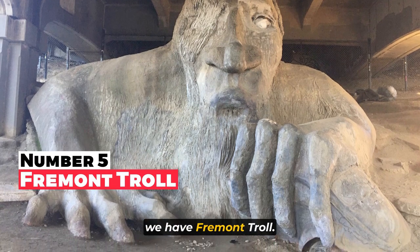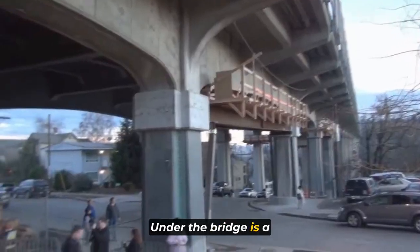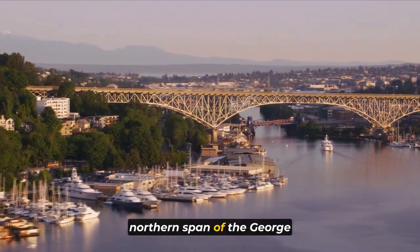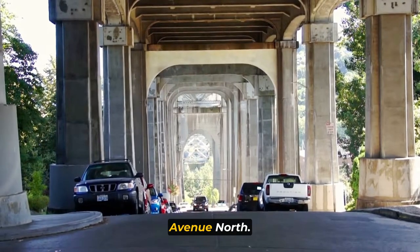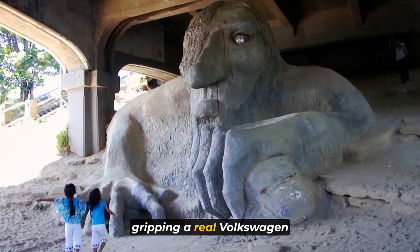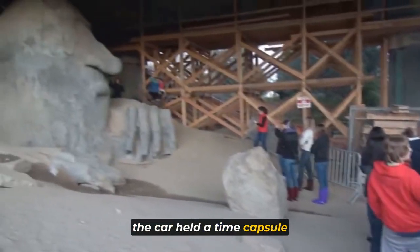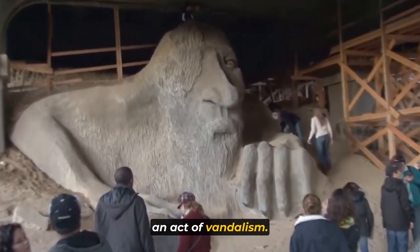At number five, we have the Fremont Troll. The Fremont Troll, also known as the Troll or the Troll Under the Bridge, is a mesmerizing public sculpture located in Seattle's Fremont neighborhood. This colossal mixed-media masterpiece resides beneath the northern span of the George Washington Memorial Bridge, at the intersection of North 36th Street and Troll Avenue North. What sets this sculpture apart is its portrayal of the troll gripping a real Volkswagen Beetle, as if it plucked it from the road above, complete with a California license plate. In the past, the car held a time capsule including a plaster bust of Elvis Presley, which was regrettably stolen during an act of vandalism.